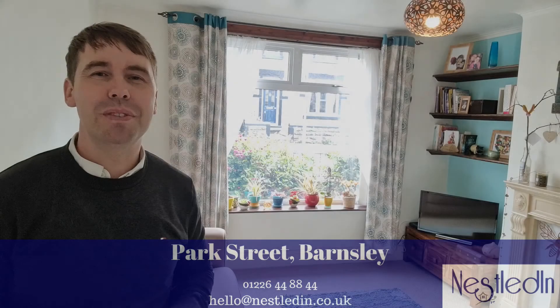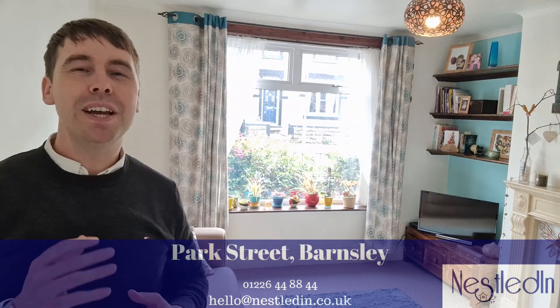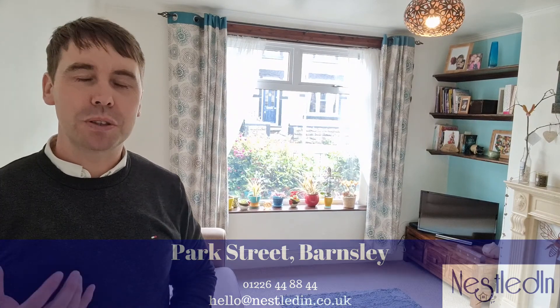Hi everyone, Steve here from Nestled Inn Estate Agents. Welcome today inside this very spacious lounge which belongs to a three-bedroom semi-detached property on Park Street in Arnsland. We're just a short walk away from the town centre and also close to junction 37 of the M1.